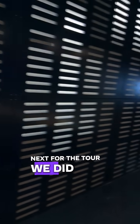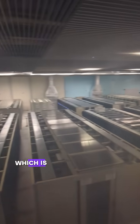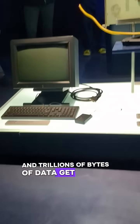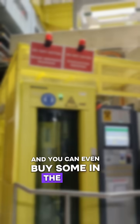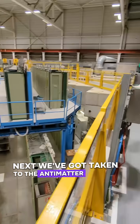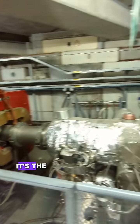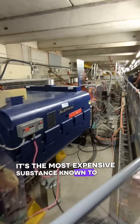Next for the tour, we got to see the data centre first, which is more interesting than it sounds. It showed us how trillions of bytes of data get stored — and you can even buy some in the shop. Next we got taken to the antimatter factory, where they produce antimatter to use in experiments. It's the most expensive substance known to man — one gram of it is apparently $62 trillion.